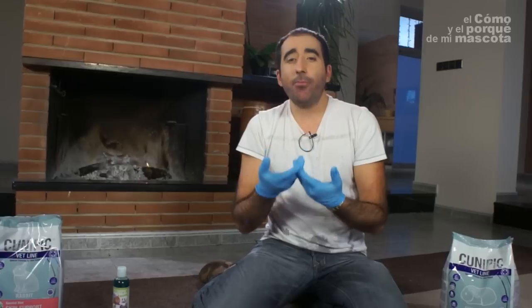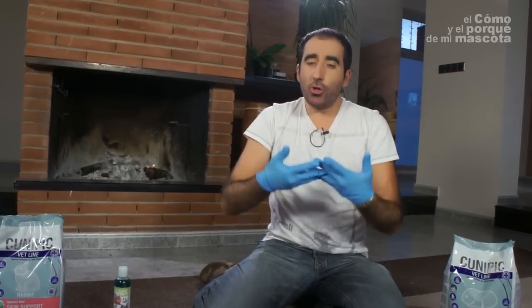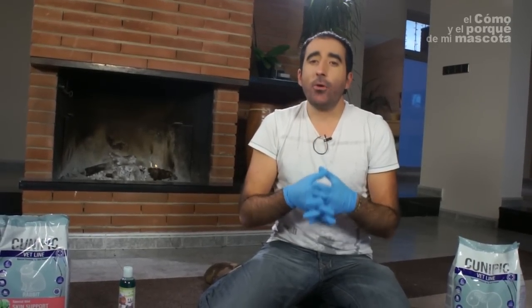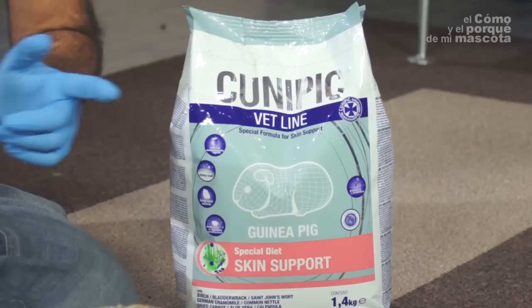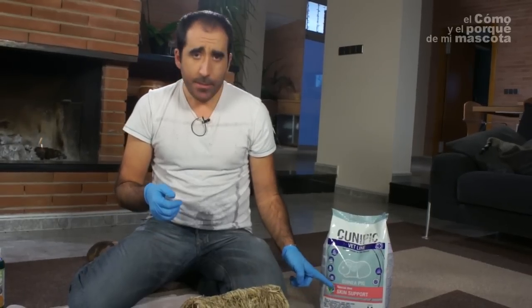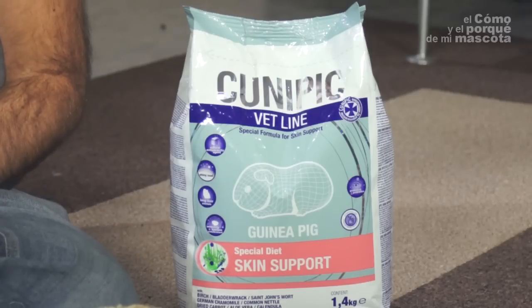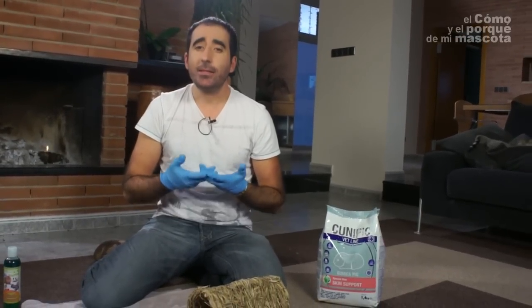How shall we act? Obviously we have to take our pet to our vet as soon as possible. The ideal treatment would be to give him a special feed like the one I have here on my left, which contains essential fatty acids. It is a special feed for guinea pig skin care, especially made for guinea pigs because skin problems are very frequent in them.